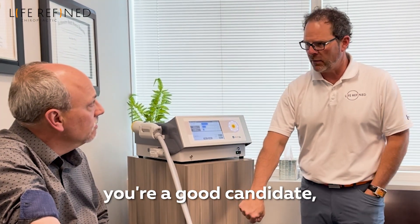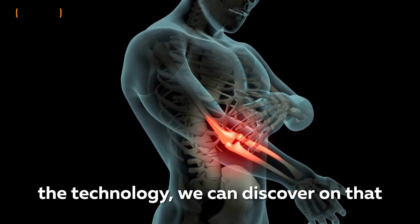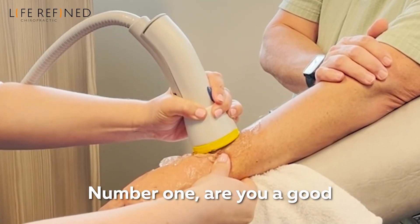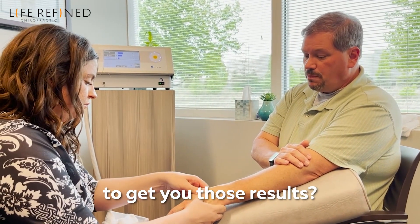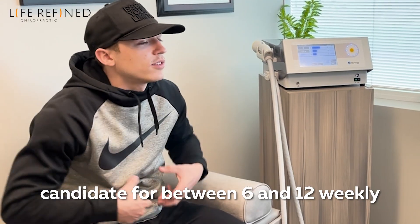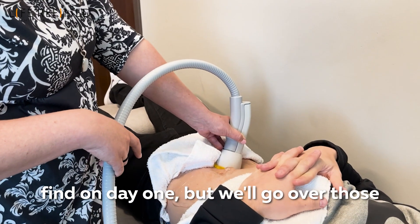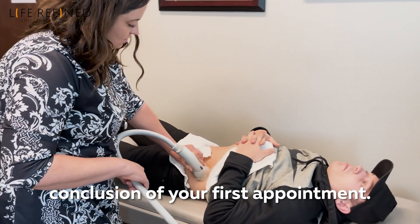When we find out that you're a good candidate, based on how much area is responsive to the technology, we can discover on that initial discovery session exactly what your treatment plan would look like. There are two things we determine on a discovery day: number one, are you a good candidate to get results? And if so, number two, exactly where do we need to work to get you those results? We'll be able to tell you if you're a candidate for between 6 and 12 weekly sessions and how much surface area we'll cover. Pricing will be dependent on what we find on day one, and we'll go over those details with you at the conclusion of your first appointment.